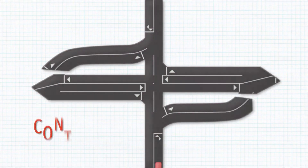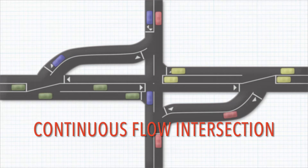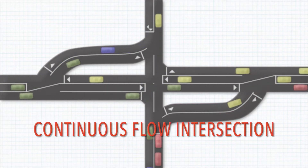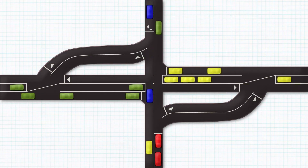A continuous flow intersection, or displaced left turn intersection, is an innovative alternative to traditional intersections that improves efficiency and safety at intersections with a history of congestion and frequent crashes.